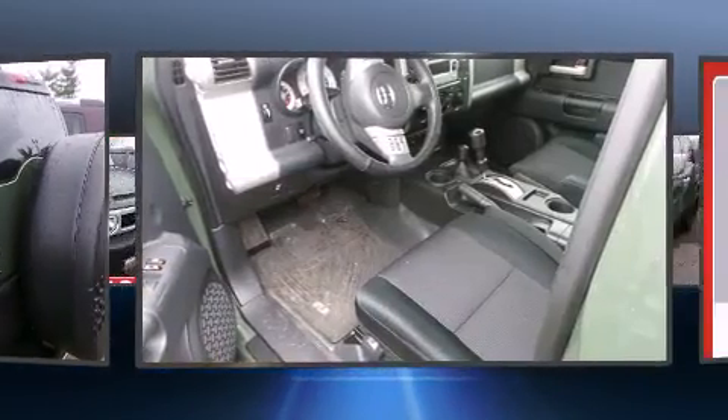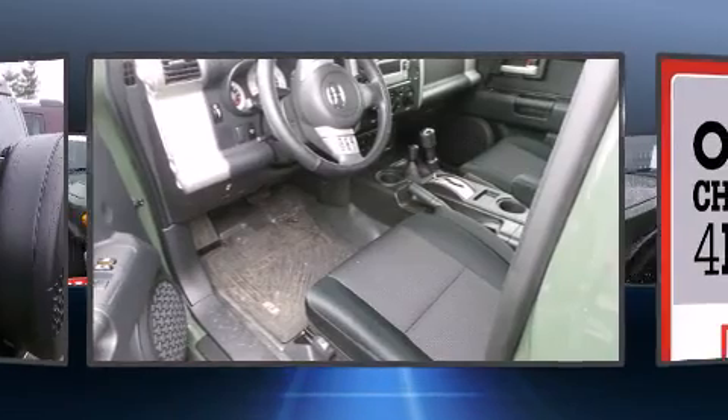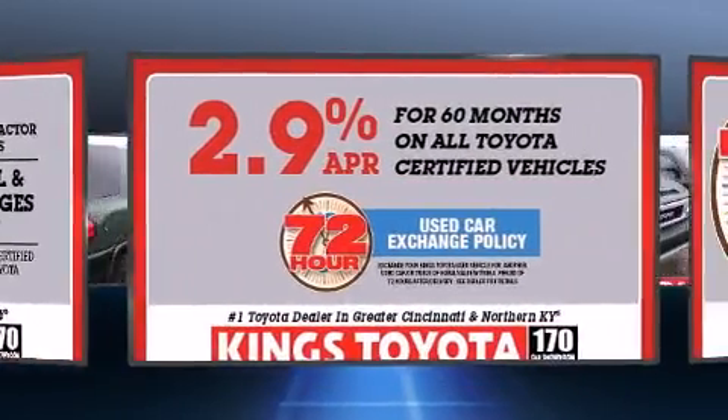Smooth gear shifts are achieved thanks to the four-liter, six-cylinder engine, and for added security, dynamic stability control supplements the drivetrain. Four-wheel drive allows you to go places you've only imagined.